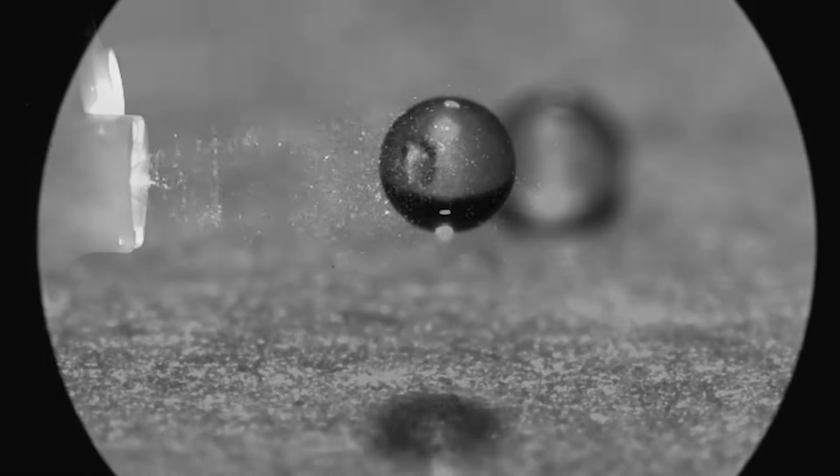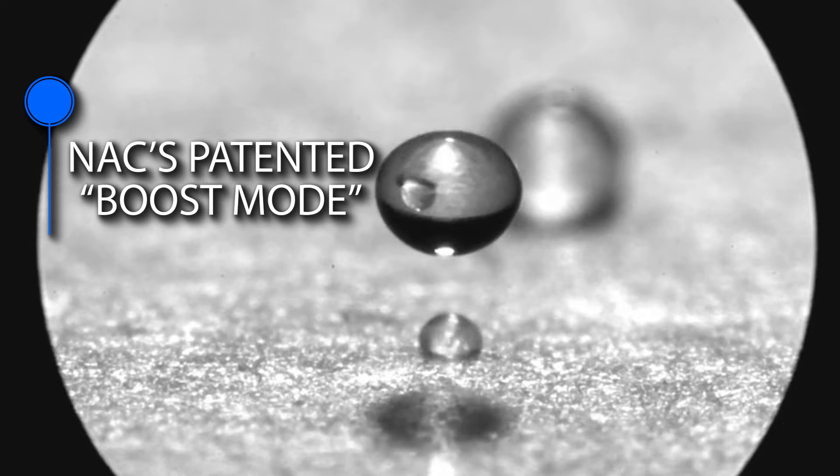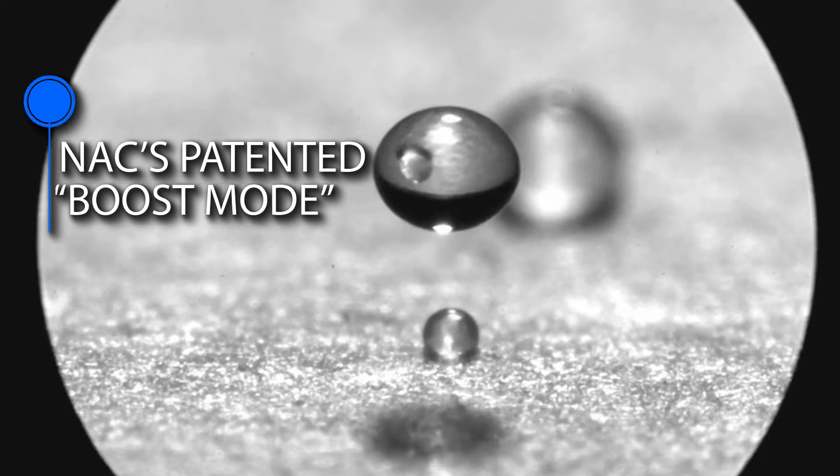Unlike our competitors who use standard interpolation to boost frame rates, NAC's boost mode uses patented on-sensor technology, allowing us to increase sensor speed while reducing any loss in quality.